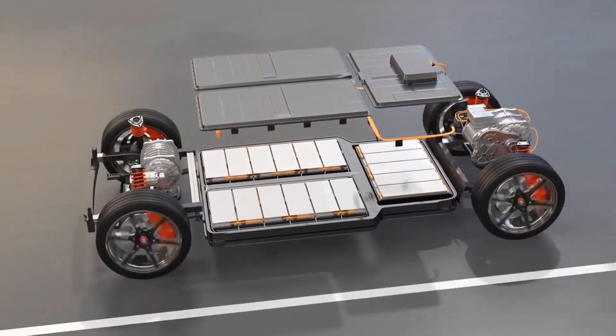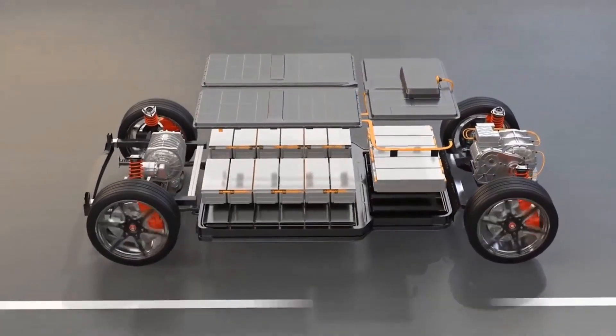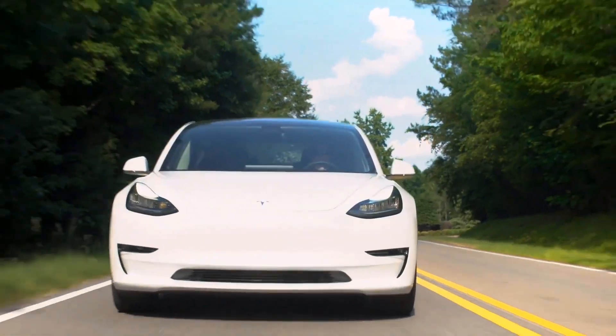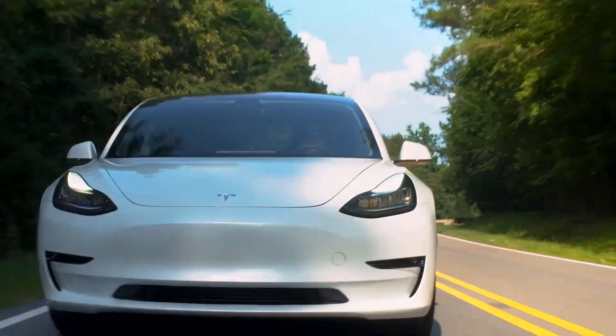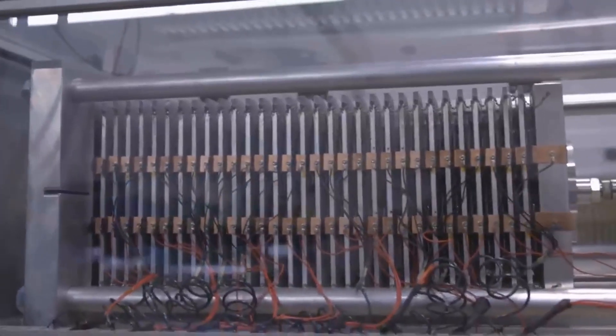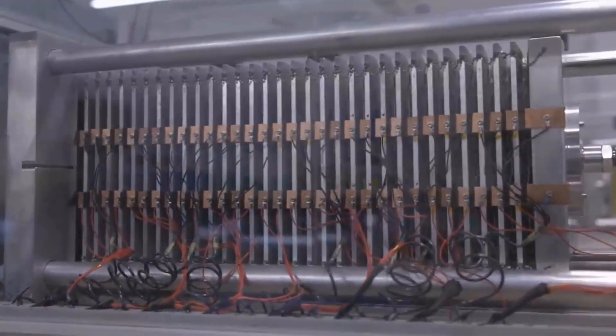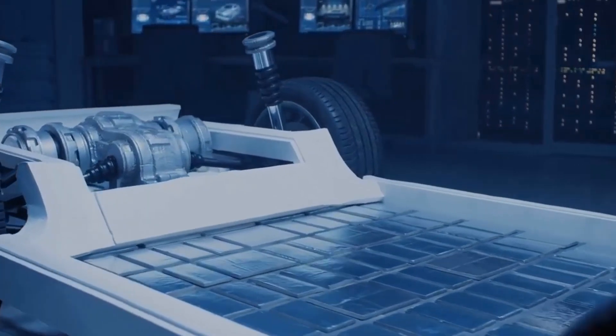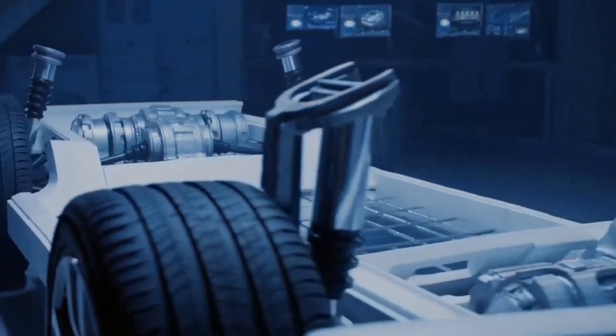It's important to note that lithium-ion batteries are renowned for their high energy density and performance, making them ideal for performance in long-range Tesla models. While sodium batteries excel in terms of cost and environmental impact, further advancements are needed to match the energy density and performance of lithium batteries.